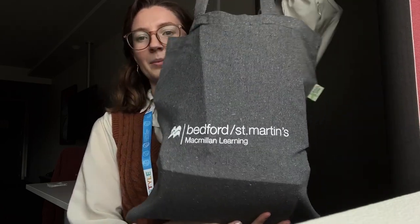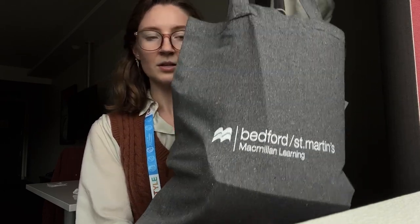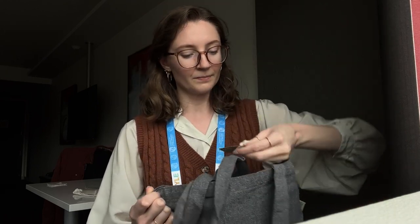Let's start off with the bag. This is a Bedford St. Martin's tote bag. It's gray — actually, it has little flecks of color in there. It's pretty. It's made from recycled cotton.